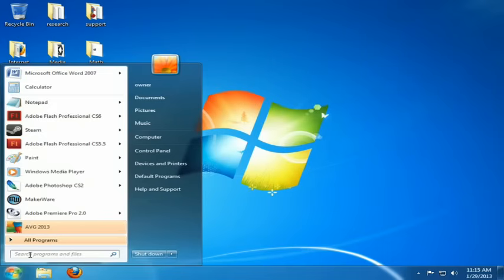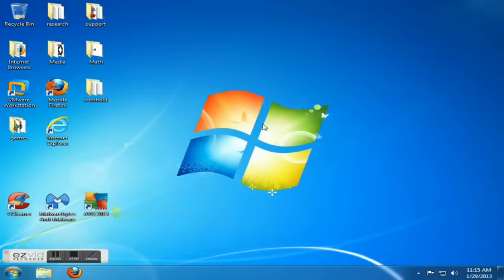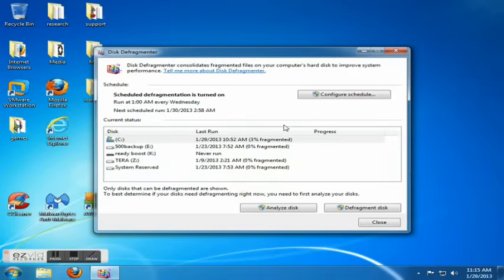Disk defragmenter is also an absolute must. To get to it, hit the Start key, type 'disk', and click disk defragmenter. What a disk defrag does is organize the files on the drive so it can access them quicker, making the drive more efficient and actually improving the lifespan of your hard drive. A hard drive is spinning very fast to find files — by doing the defrag, it brings everything closer together. Select the drive and hit Defragment Disk. Both disk cleanup and disk defrag I recommend doing once every six months or once a year depending on how heavily the machine is used.